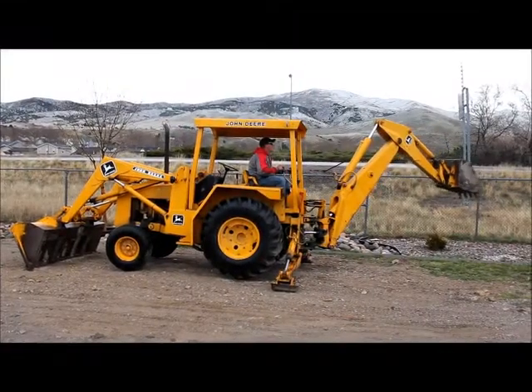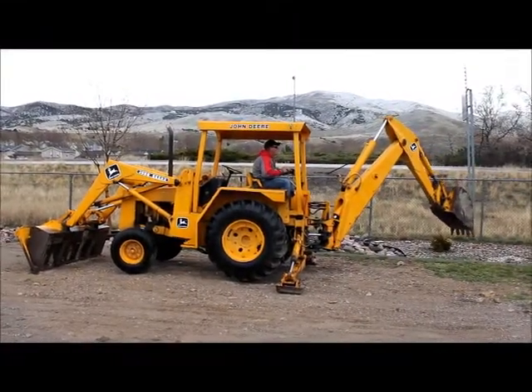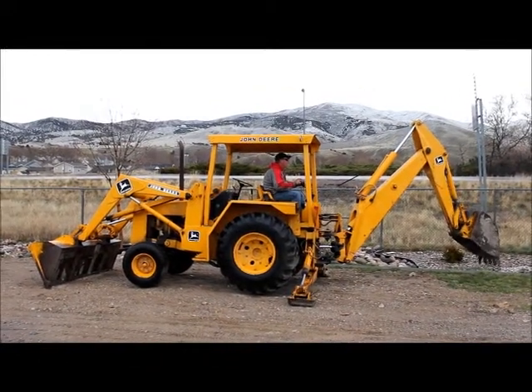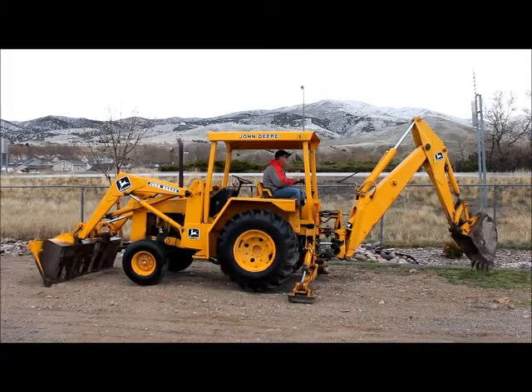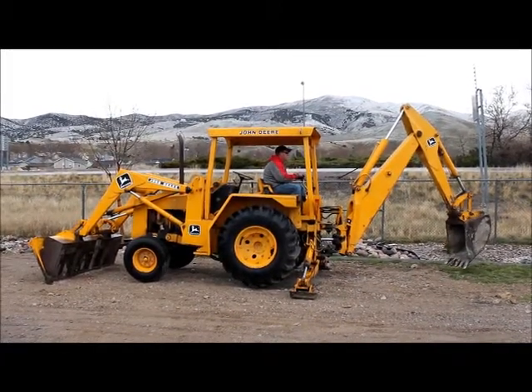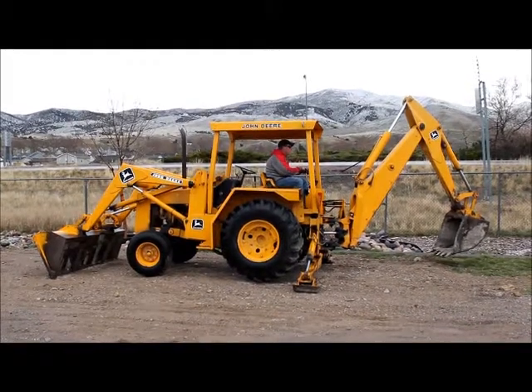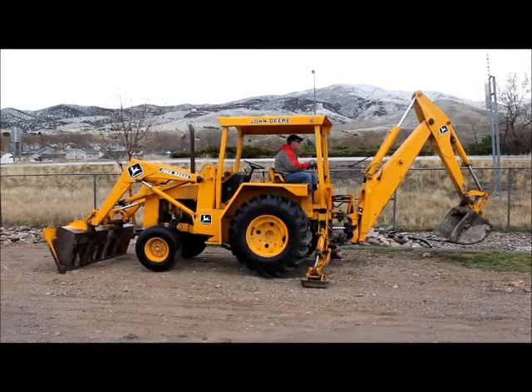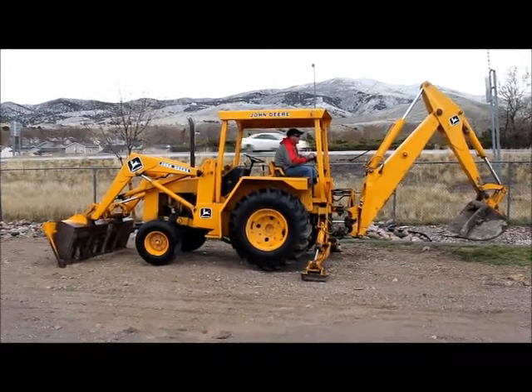John Deere 310B Backhoe. The odometer reads 2,974 hours and it weighs approximately 13,200 pounds. The dig depth is 14 feet and 5 inches. Loader capacity of 0.75 cubic yards. It has 62 horsepower, running a John Deere 4-cylinder diesel engine. The serial number is 141535.